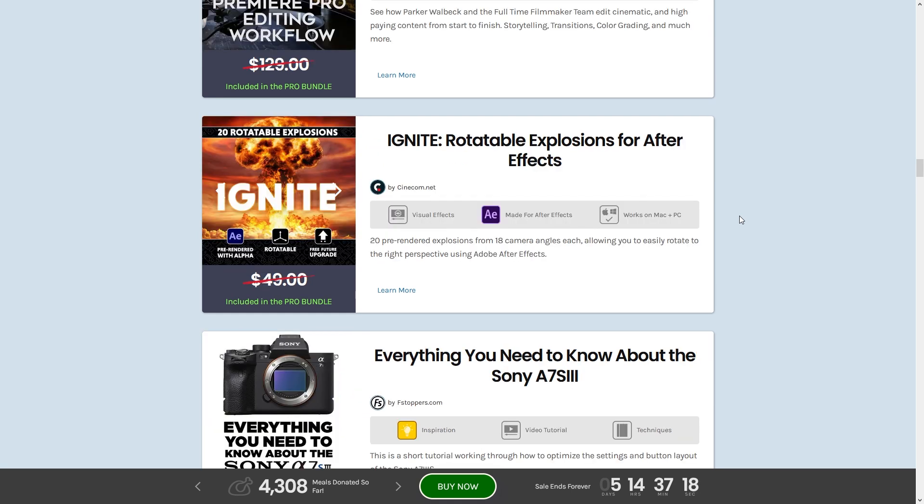Next up we have Ignite Rotatable Explosions for After Effects by Cinecom.net — 20 pre-rendered explosions from 18 camera angles, allowing you to easily rotate to the right perspective in Adobe After Effects. A lot of people are getting into 3D simulated explosions, but being able to just drop this into After Effects and rotate it rather than rendering something out — I really like the idea of that.